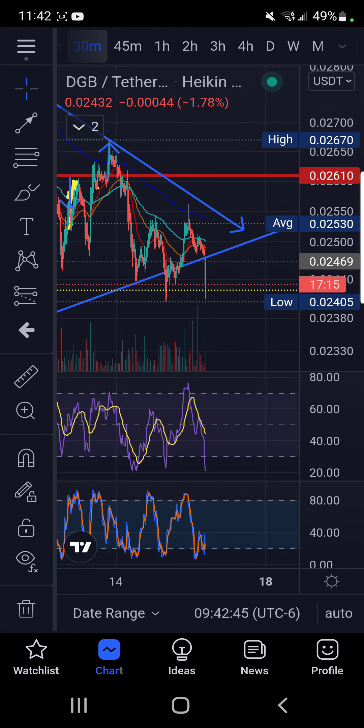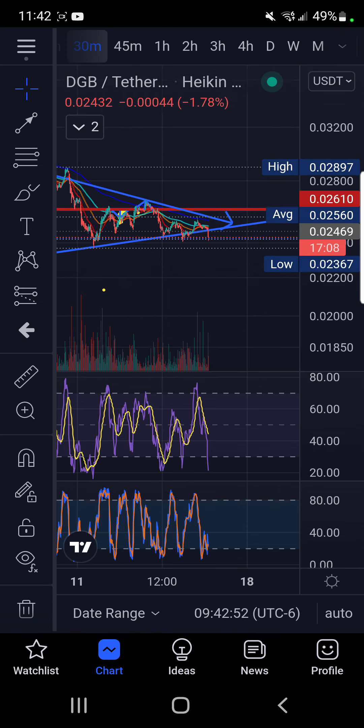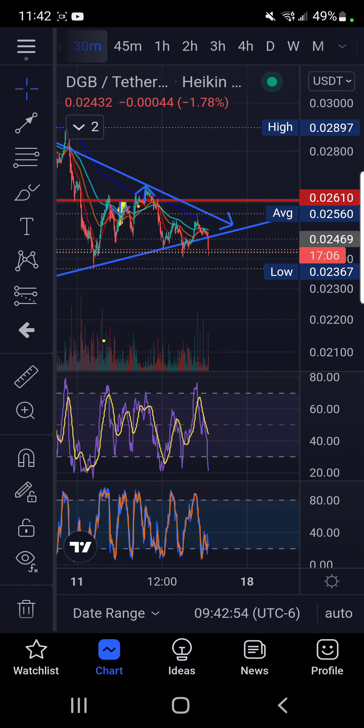DGB broke outside of our uptrend, which means we're bearish in the immediate short term. We're trying to find a level of consistency here, and I would say DGB is going to have to come down to about 2.2 cents and restart again.